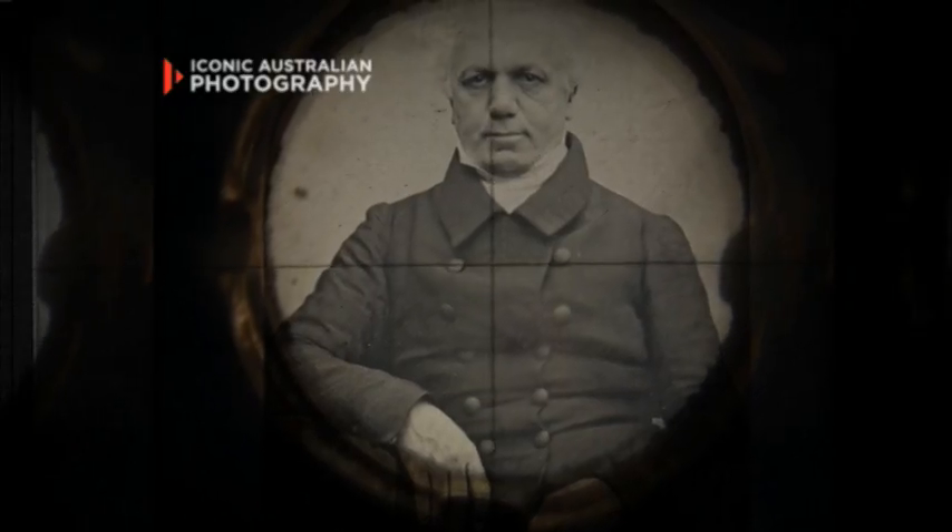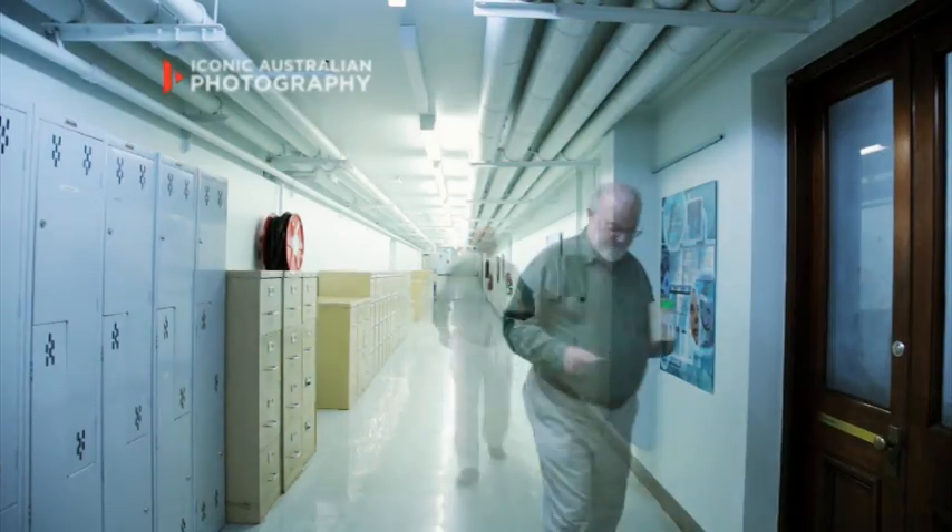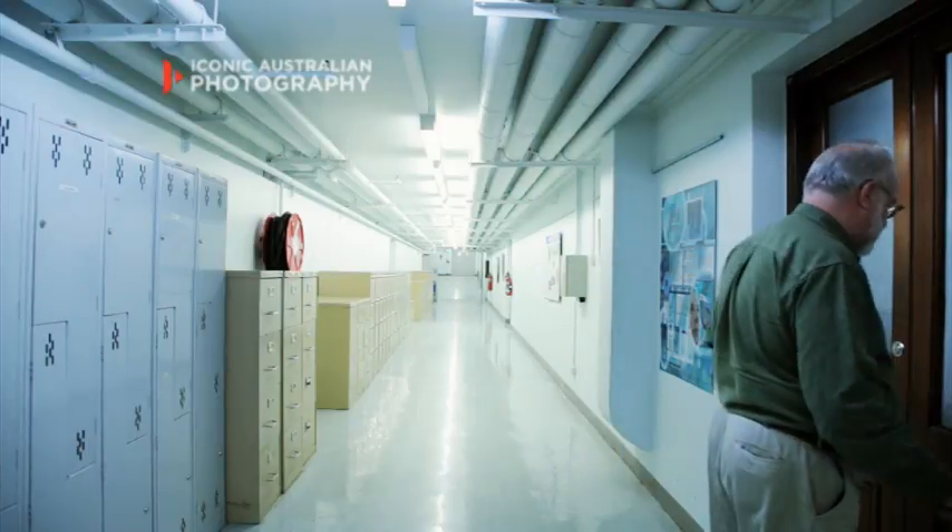If there was a fire, I'd grab the first photograph taken in Australia by George Goodman and as many of the Holterman images as I could. The Holterman collection of 1872 is without doubt the most important photographic collection in Australia.